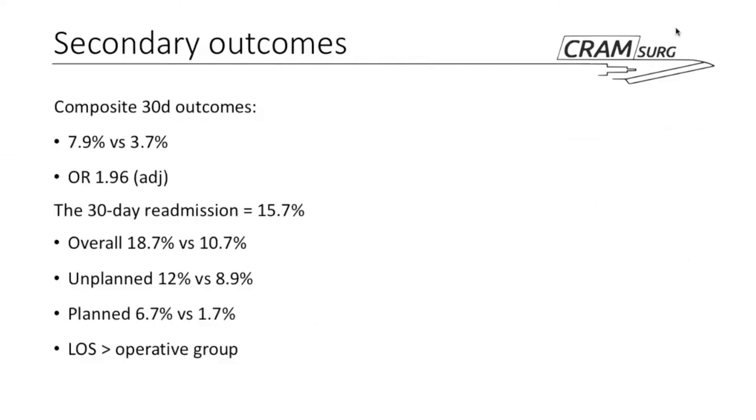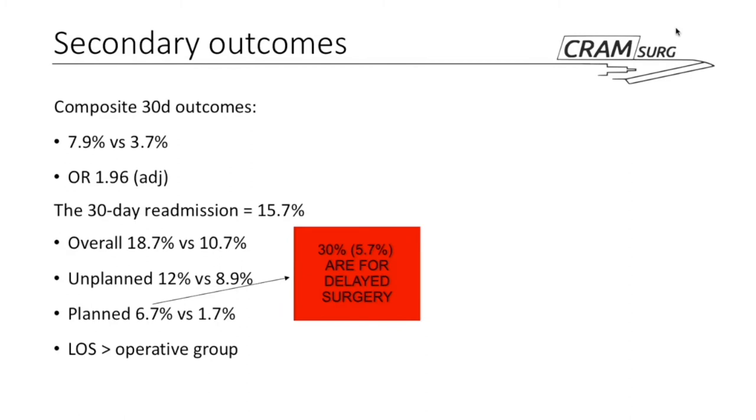For secondary outcomes, the composite maternal-fetal complications at 30 days showed 7.9% of the nonoperative group experiencing outcomes versus 3.7% in the operative group, with an odds ratio of 1.96. The 30-day readmission rate was 15.7% overall, with the nonoperative group having 18.7% readmissions versus 10.7% in the operative group. Of nonoperative readmissions, 6.7% were planned — and 5.7% of those were for delayed surgery, meaning most came back to have surgery in the end.